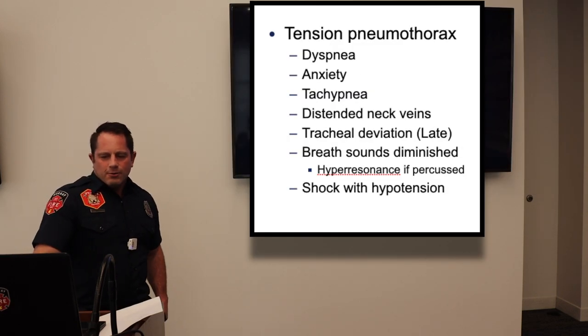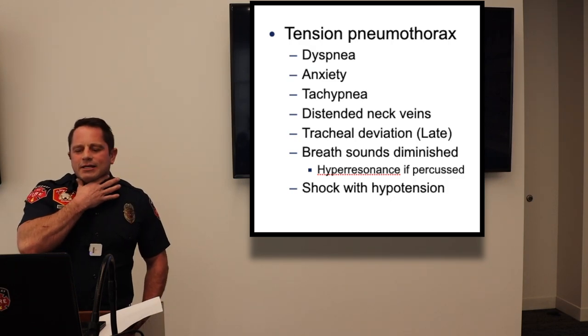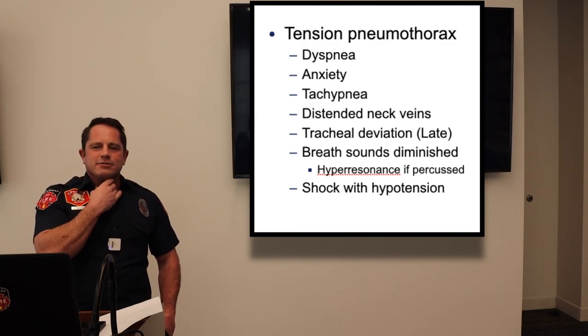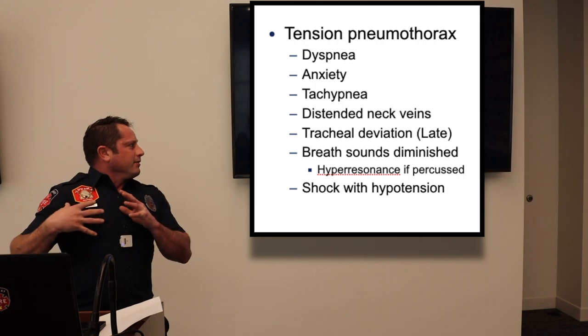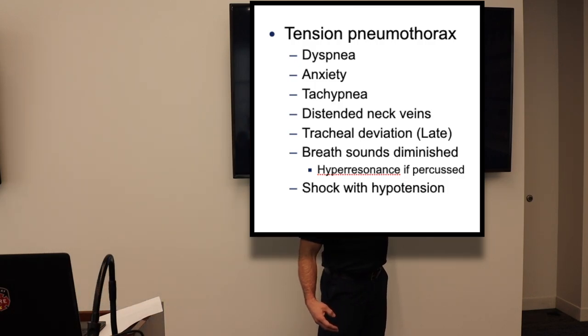Tension pneumothorax: signs include difficulty breathing, anxiety, tachycardia, and rapid breathing. Distended neck veins and tracheal deviation are later signs, indicating significant progression — the over-inflated lung pushes the trachea off midline.